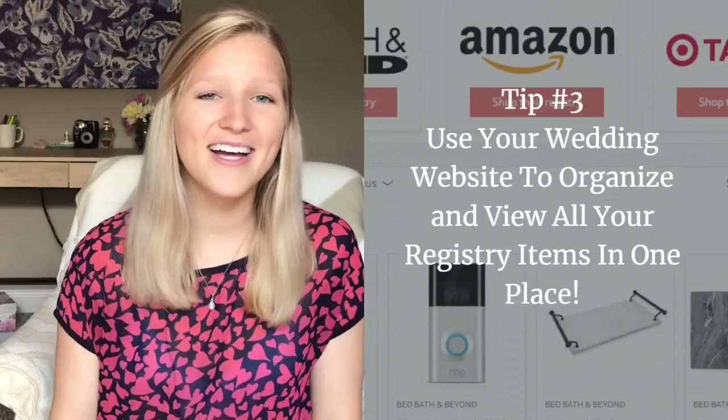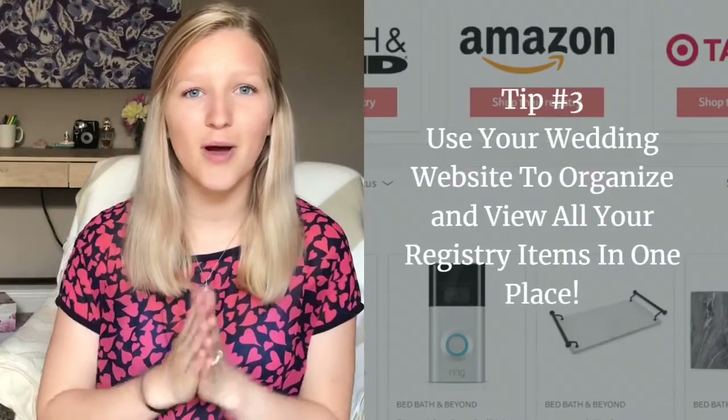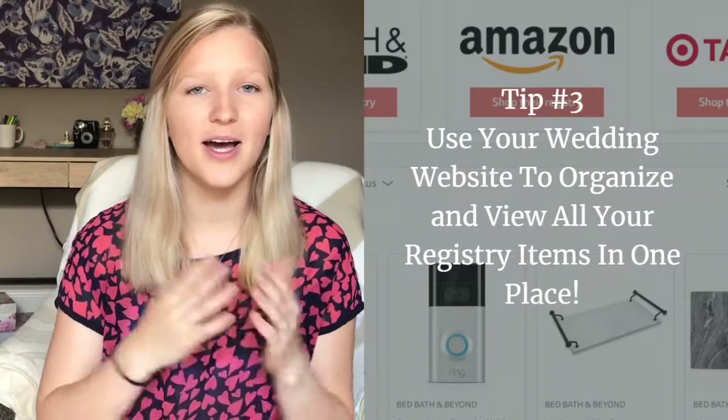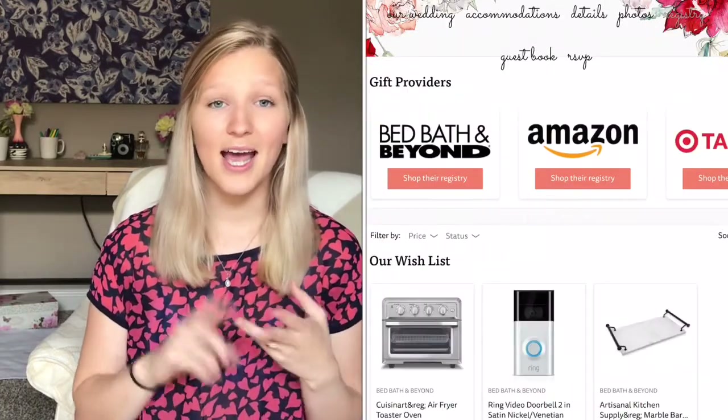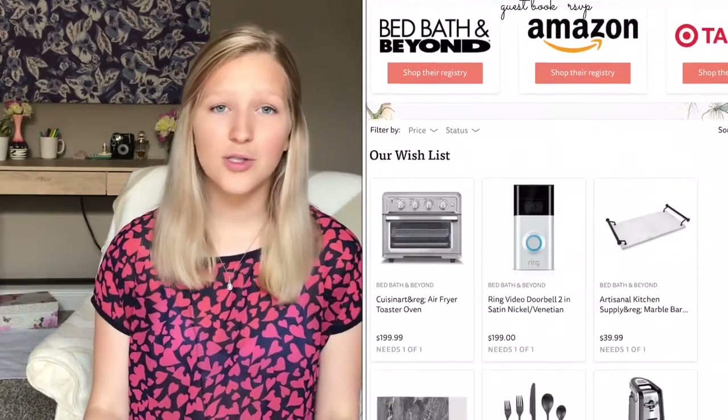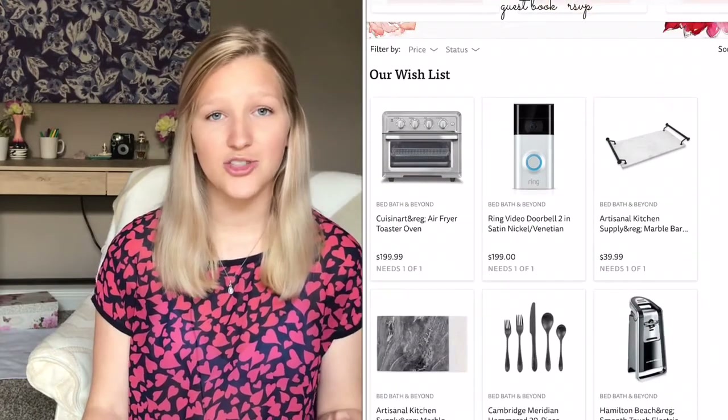My third tip is to use your wedding website. If you have created one like I have on The Knot — and I've shown you guys and I'll show you now — it is so beneficial to have all the things right there. I am directing all of my guests straight to my wedding website, where they have to RSVP, find important information, and they can also find my wedding registry there.